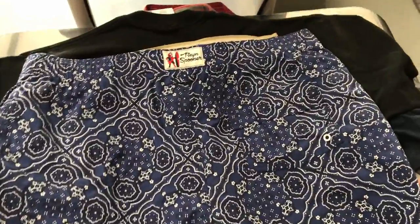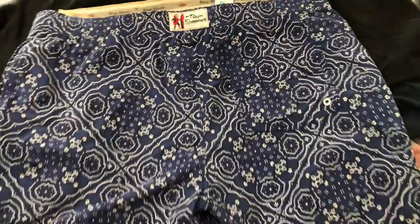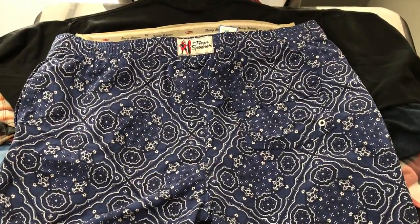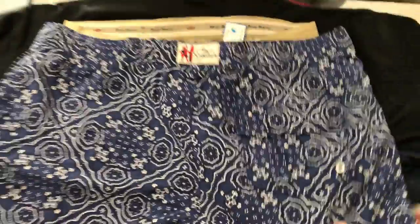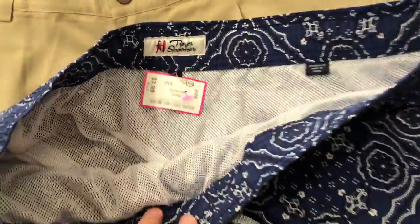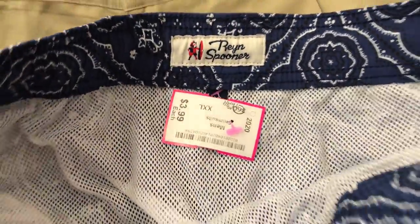After that we've got some Rain Spooner swimming trunks here. Never had anything but Rain Spooner shirts before, but they definitely do well for us, so we'll see how these go. Picked those up for $3.99.